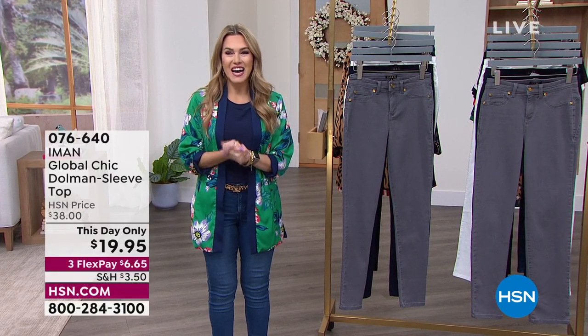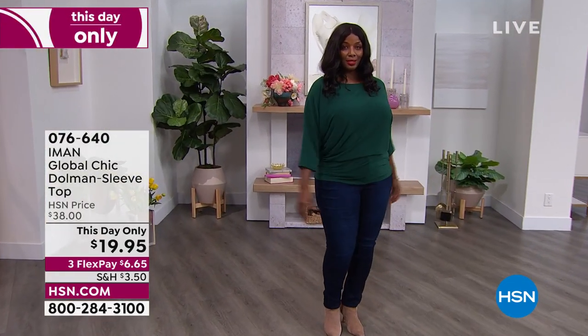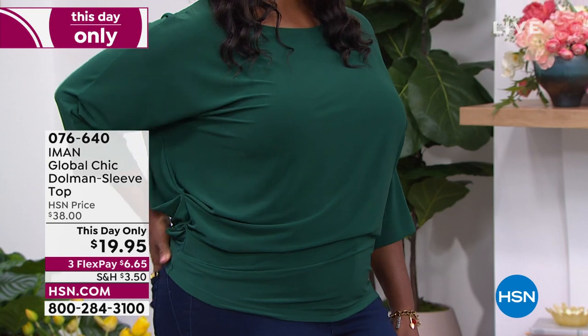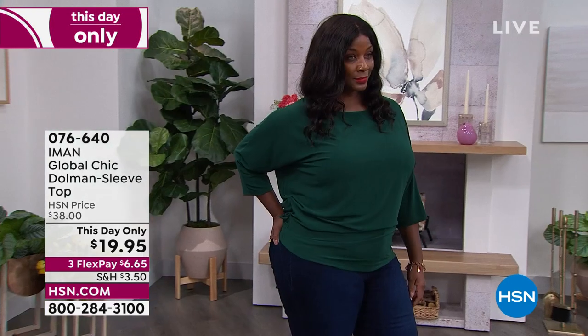The moment we've all been waiting for — it is an exciting day here at HSN to feature the most beautiful woman in the world, Iman. She has an exclusive fashion collection here at HSN and we're going to showcase so many great items, including a great top that's on a this-day-only price.